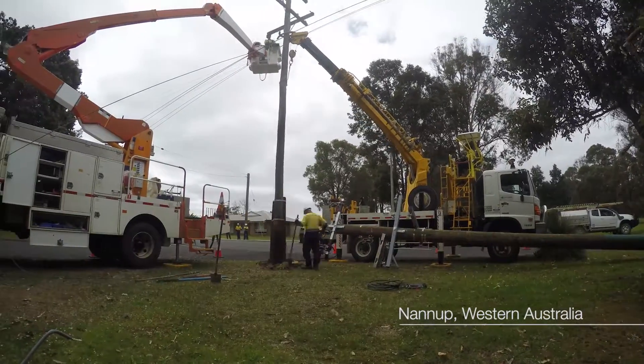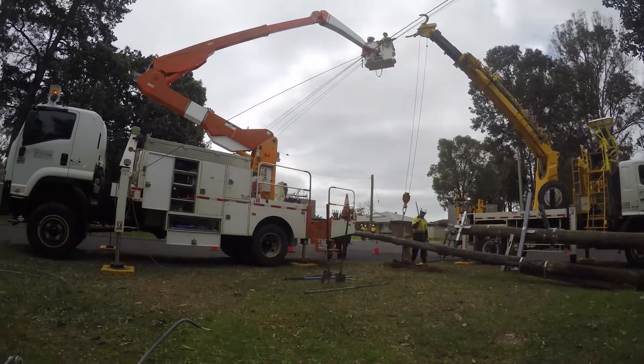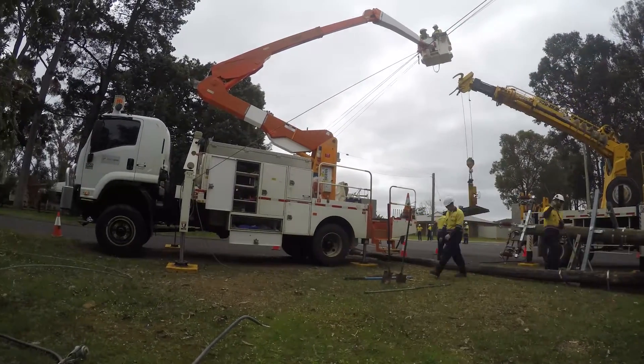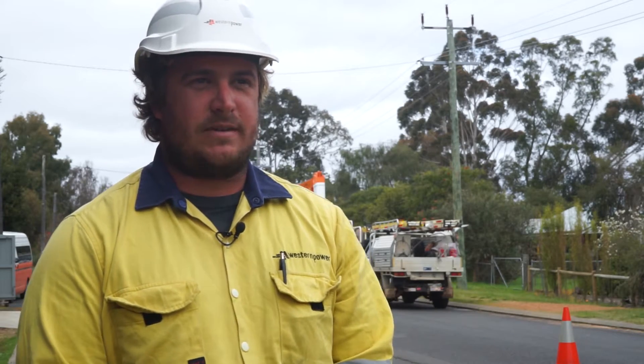We've basically got a project here upgrading the network, replacing a lot of poles, replacing a whole heap of this old wire, improving the integrity of the network out here to stop so many faults happening. We're doing a lot of work in the Nanup town site.